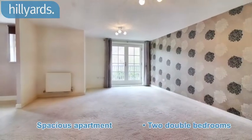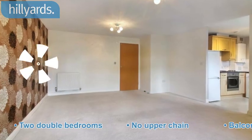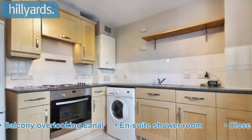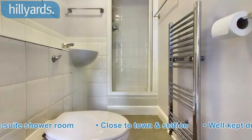Spacious apartment, two double bedrooms. No upper chain. Balcony overlooking canal. En-suite shower room. Close to town and station. Well-kept development.